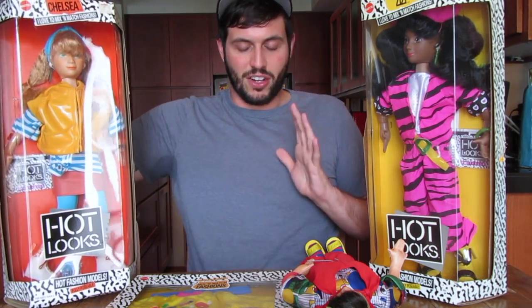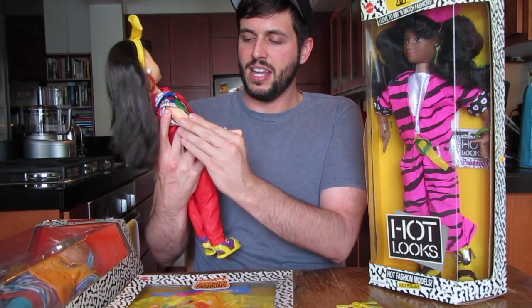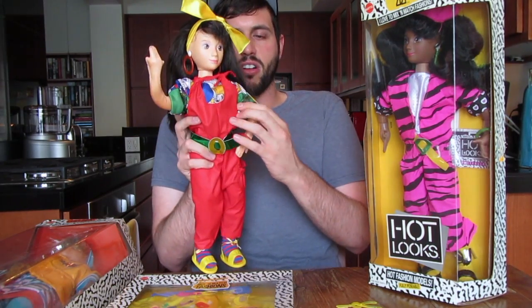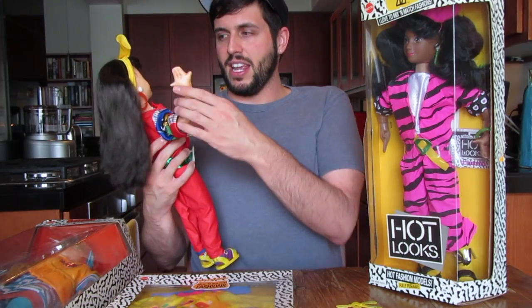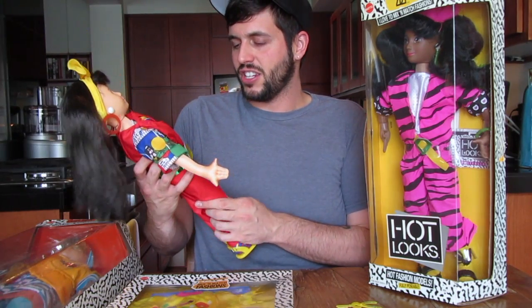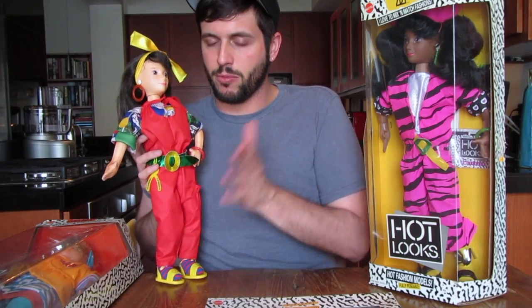They were these 19-inch fashion dolls with a very unique plush body, but they could bend — they had bendy arms and you could pose them in all kinds of ways. They were really cool. The premise of this doll line was to teach children about fashion, and in the 80s fashion was awesome — wild and crazy colors, animal prints, neons, very strange and unique styles.